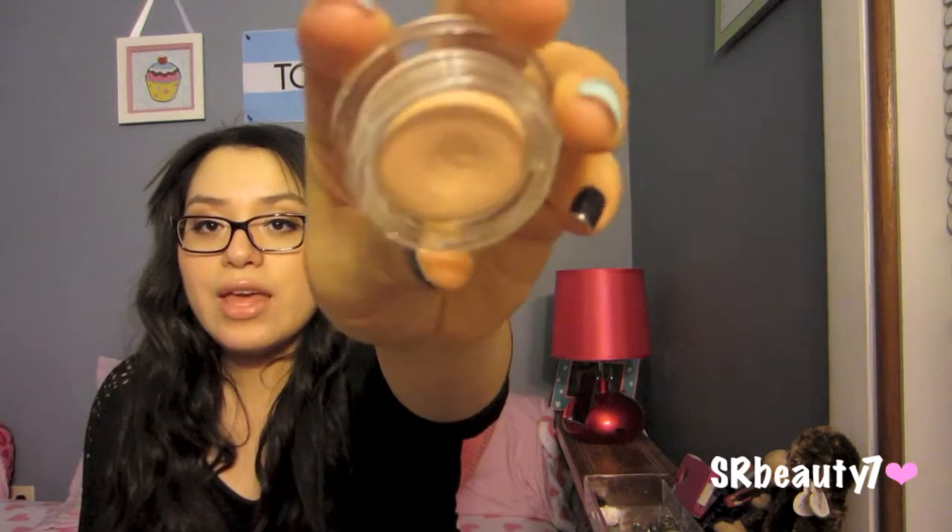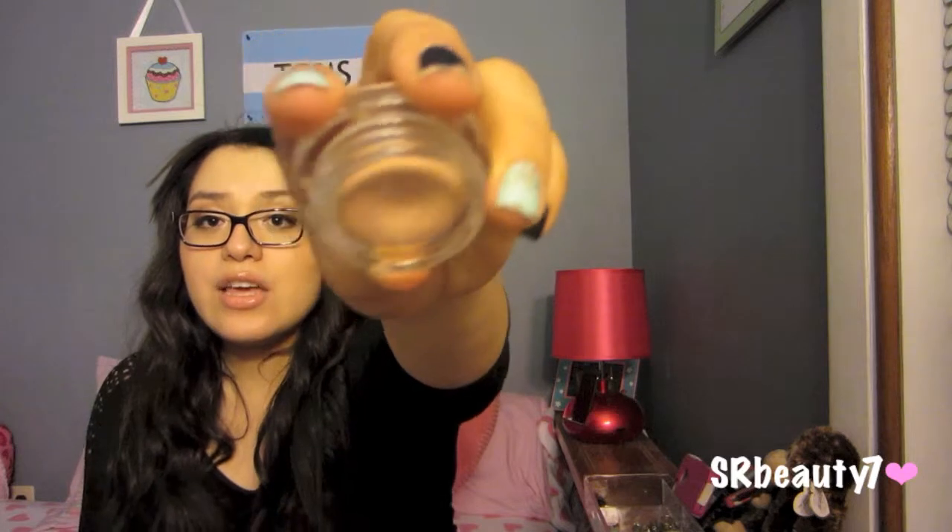The next product is amazing as well — it's the Stila Prime Pot in Taffy. I absolutely love this primer. Eyeshadows don't crease, it sets them, and although it is matte, your shimmer colors still peep out and give you that nice effect. And if you have any redness or discoloration on your eyelids, this is a perfect primer to go to.